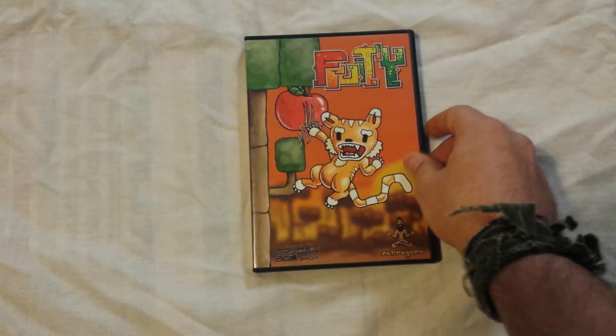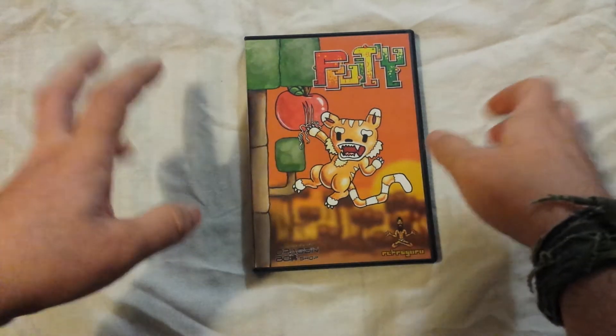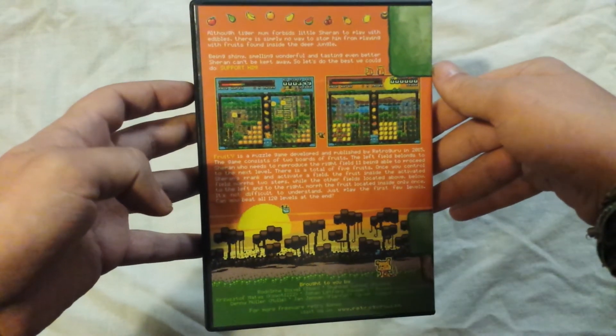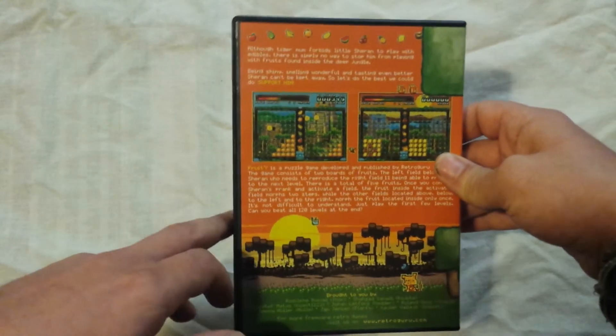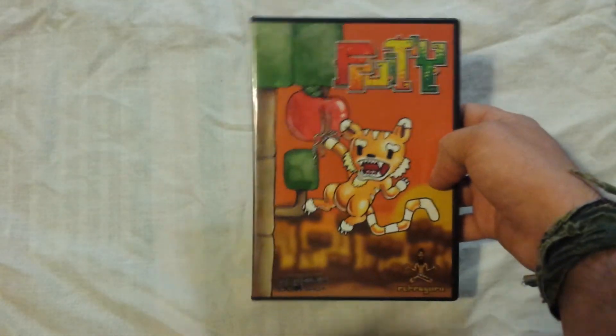Finally, there's a new Dreamcast game, and it's not Ghostblade, which is the one everyone was waiting for — I still haven't picked it up yet. But this came out of nowhere. It's a little puzzle game called Fruity, and it only cost two euros, so I couldn't not pick it up. Going for a complete Dreamcast collection. It's a pretty damn sweet little puzzle game — proper retro arcade puzzle action. I've played it a little bit, got quite far in it, it's a good little game, but it's just not really for me. For like two, three euros, you can't really complain — brand new Dreamcast game.